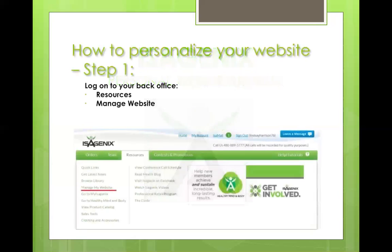First, it's some easy steps here and I'll go through these fairly quickly. Log into your back office and under Resources you'll see a link or icon: Manage My Website. It's underlined there in red on the slide. Just click on that.